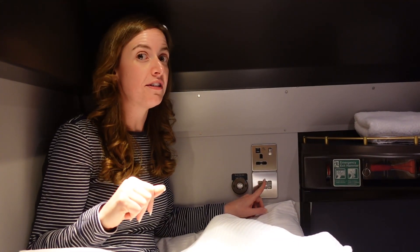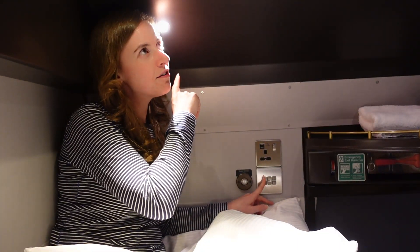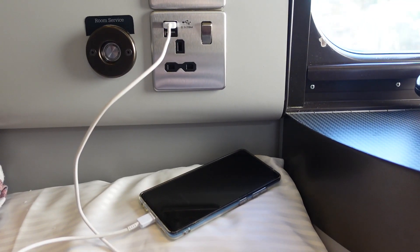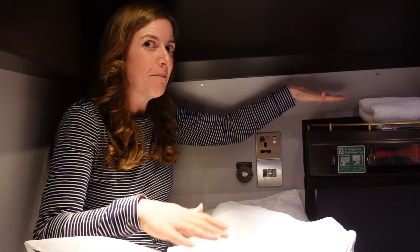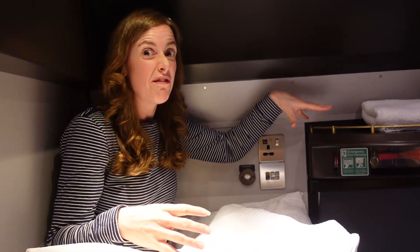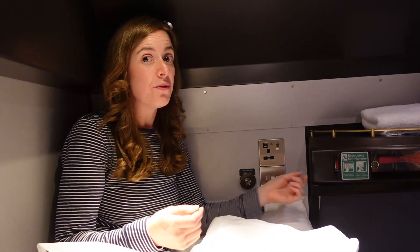We've also got some light switches here — one didn't seem to do much, there's a light over there, and then one which is a sort of reading light for in bed. Then we've got a plug socket and a couple of USB ports as well, which is great for charging phones and the camera. And very thoughtfully, even though we're on the top bunk with the floor quite far away, they've put up a shelf so we can easily put things up there — a bottle of water for example as you're falling asleep.